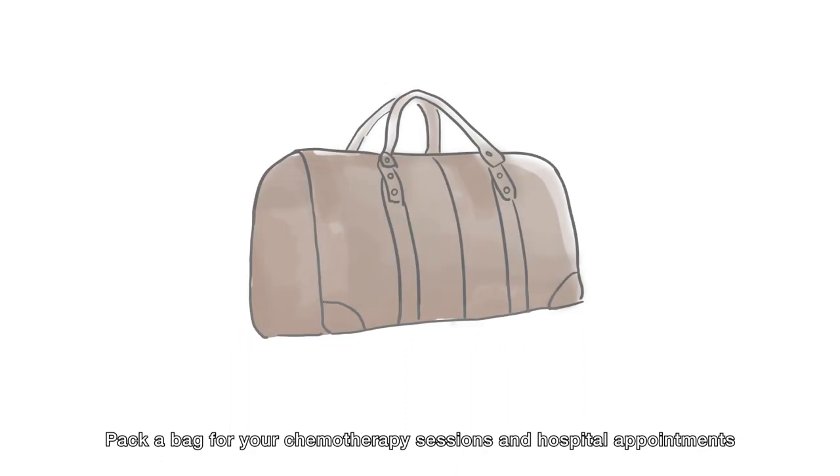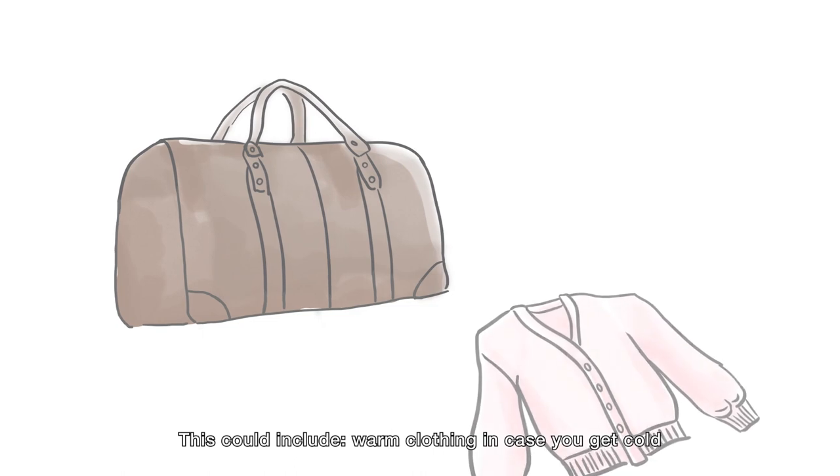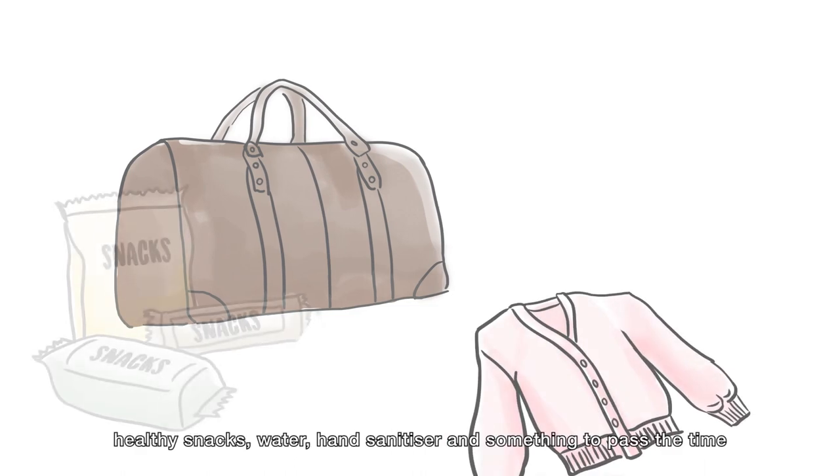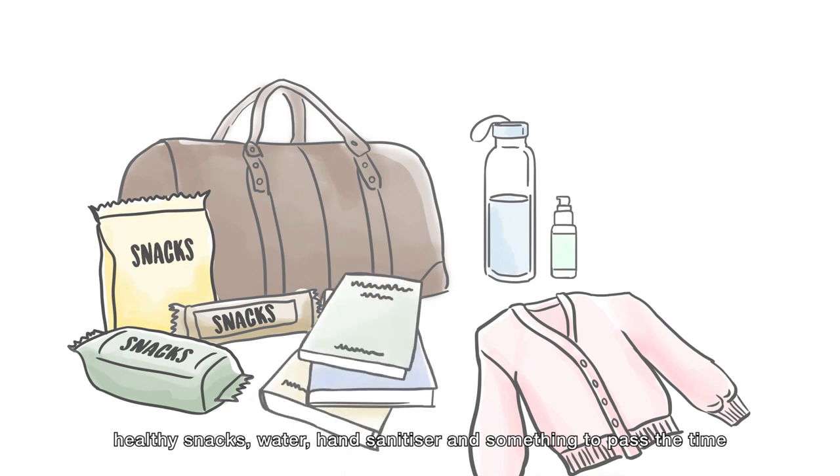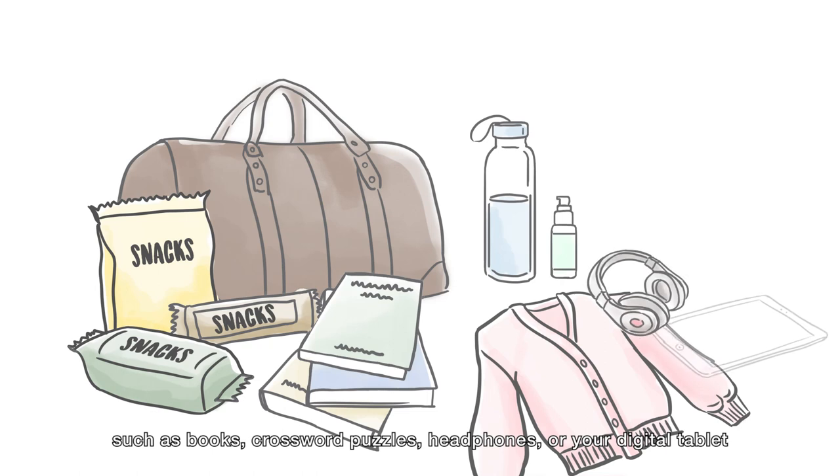Pack a bag for your chemotherapy sessions and hospital appointments. This could include warm clothing in case you get cold, healthy snacks, water, hand sanitizer, and something to pass the time such as books, crossword puzzles, headphones, or your digital tablet.